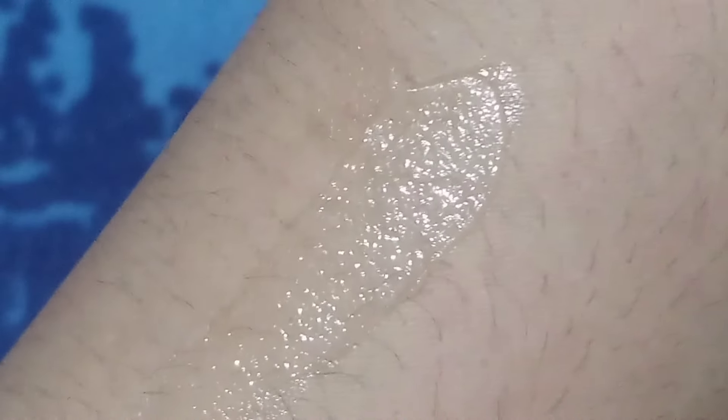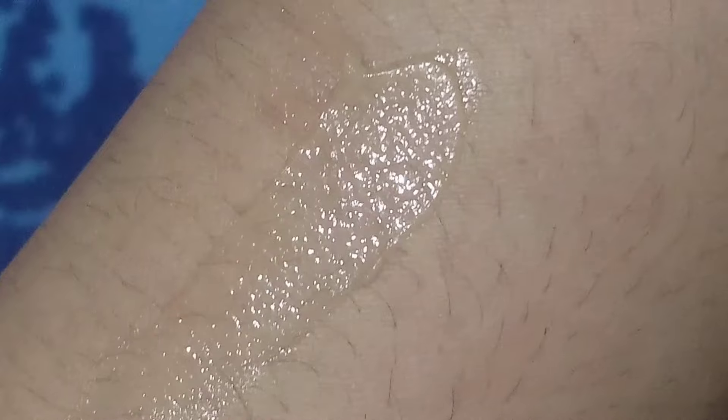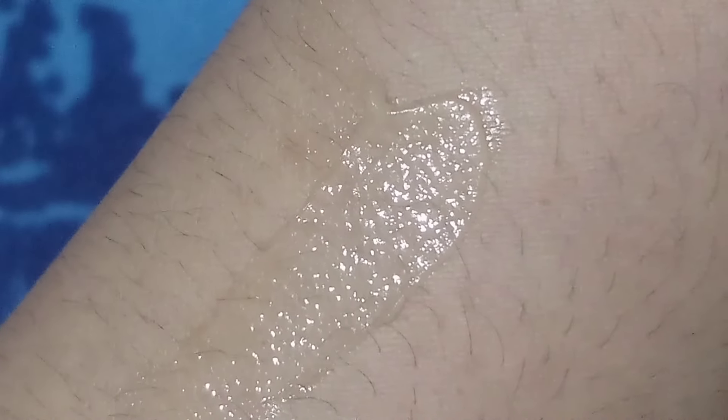Does it lighten or brighten the lips? No — the lip color remains as it is, and pigmentation also does not get lightened. It's just a basic product. Winters are coming, so this product will always be near my hands.